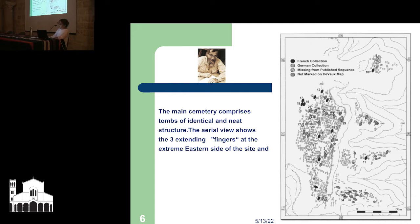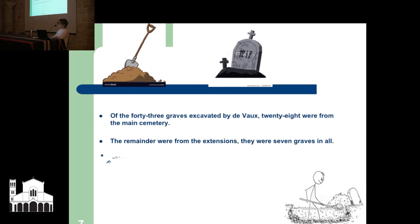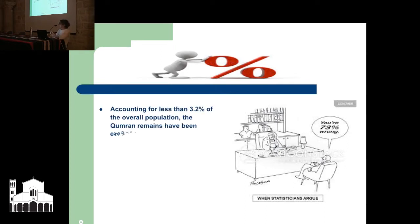The location of the tombs initially excavated are also marked on this map. Of the 43 graves excavated by De Vaux, 28 were from the main cemetery; the remainder were from the extensions. 56 graves in total have been opened at Qumran since the 1870s, accounting for less than 3.2% of the overall population. It's really not enough to make any overall estimate, but the Qumran remains have been examined by several physical anthropologists with significant results.